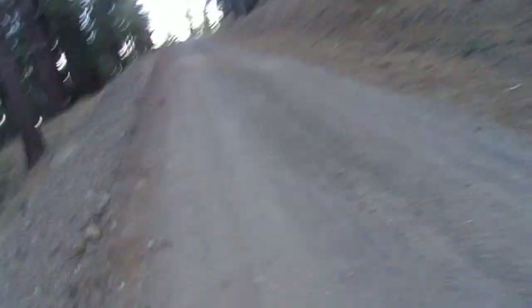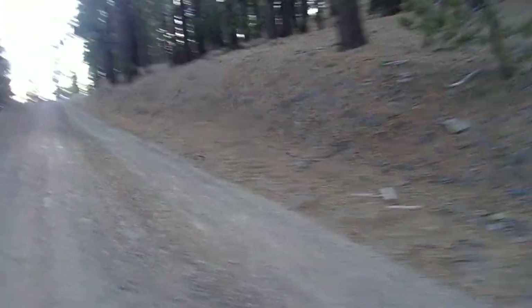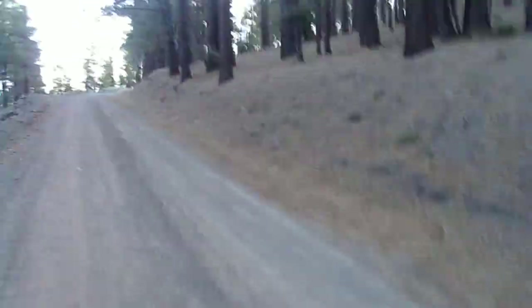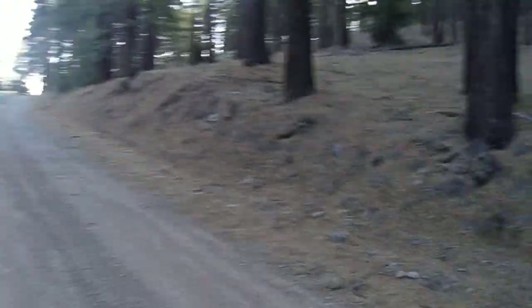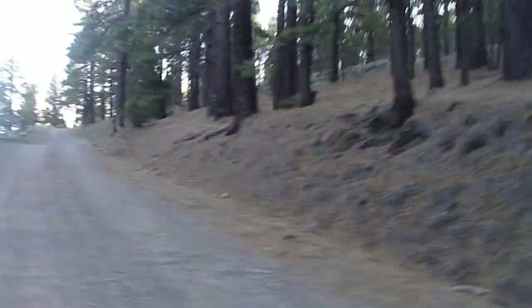I'm a little ways up the road and already coming up to my first junction — a split in the road. You're going to see a sign coming up. If you're going to hike or drive towards Jackson Flat Campground, this road doesn't look too bad for a car with a fair amount of clearance. It's not too bad.